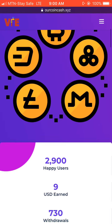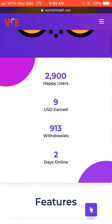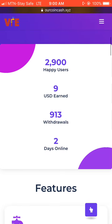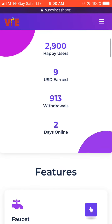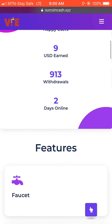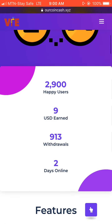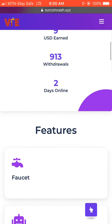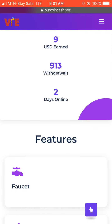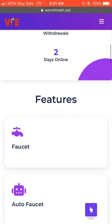This site supports Bitcoin, Dash, Ethereum, Litecoin, and many more. This site has 2,900 happy users who are actually earning from their website. This is a new site and has paid $99 US dollars to their users so far. Already 913 people have withdrawn from this website.